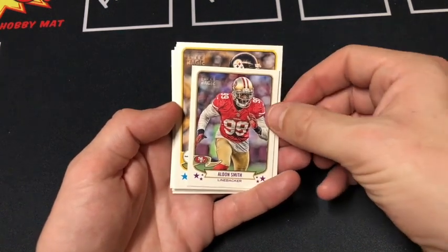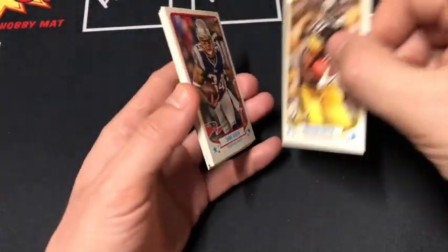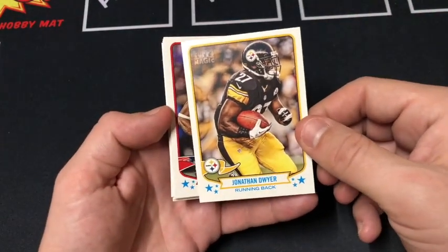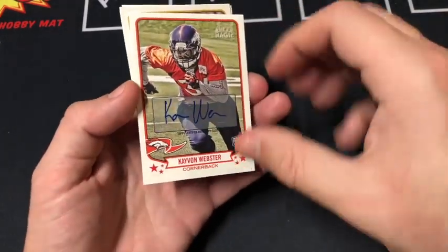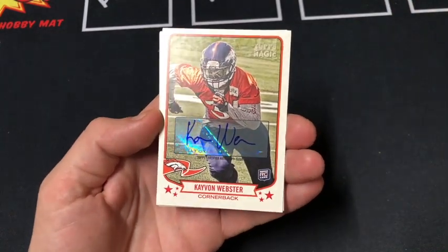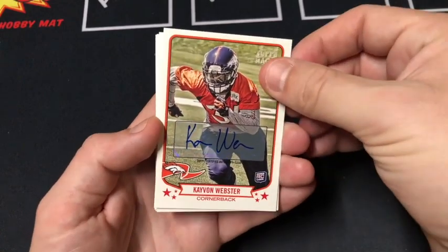We got the mini first — Alden Smith, Dwyer. These are really cool; I like the stock of these too. Check out the back — something different back when Topps had the NFL license. Vereen. Whoa — there we go, we got an auto! We got a rookie auto. Webster. Very nice. Sticker auto, but still pretty cool. Check it out.